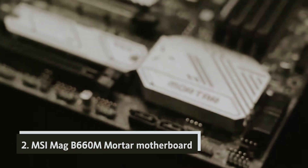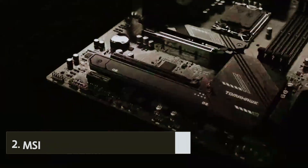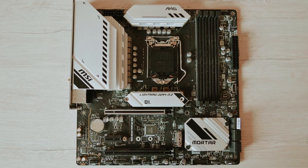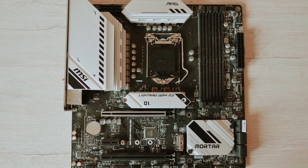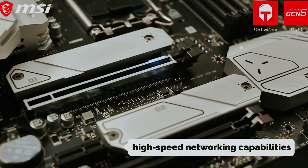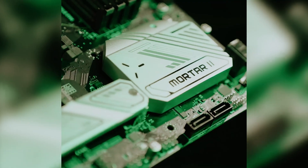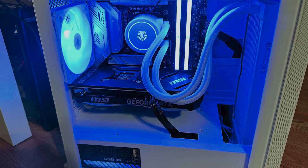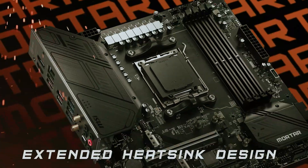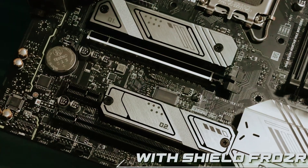At number two, we have the MSI MAG B660M Mortar Motherboard, designed with you in mind, offering robust support for the latest Intel CPU generations. Whether you're building a new system or upgrading an existing one, this motherboard provides a seamless experience with its high-speed networking capabilities — both wired and wireless — ensuring you stay connected whether at work or play. Its compact micro-ATX form factor means you can comfortably integrate it into smaller cases without compromising performance.